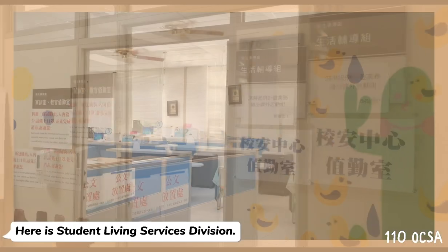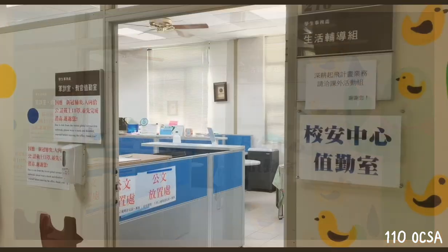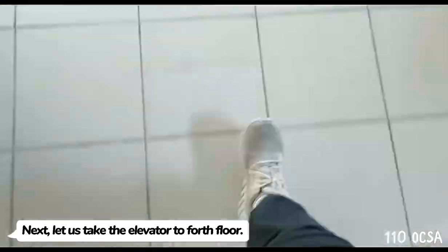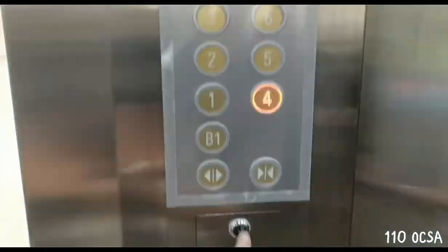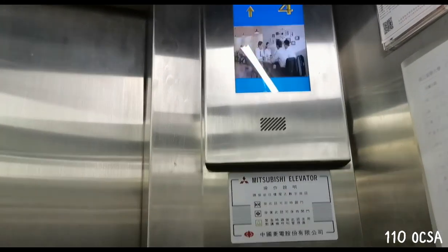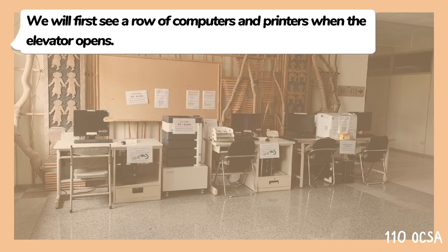Next, let's take the elevator to the fourth floor. Here is the student living services division. We will first see a row of computers and printers when the elevator opens.